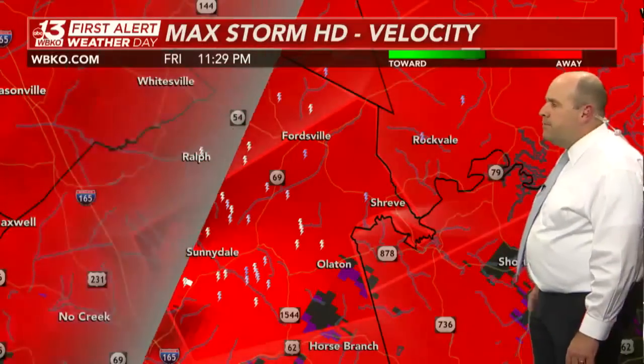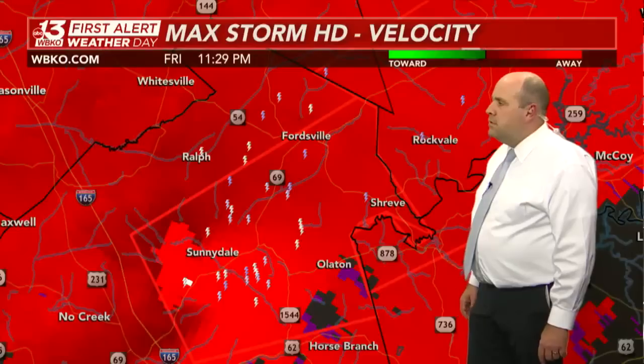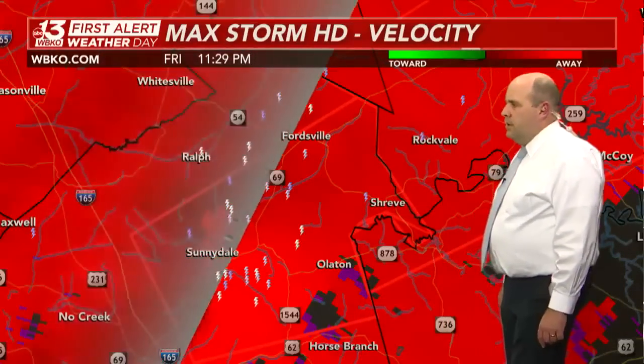Weather Service in Louisville continuing the tornado warning — it's observed, with considerable damage threat. Large, extremely dangerous tornado located 8 miles northeast of Hartford, moving to the north and east at 60 miles per hour. Pretty much the same messaging we've been saying for the last 30 minutes or so.